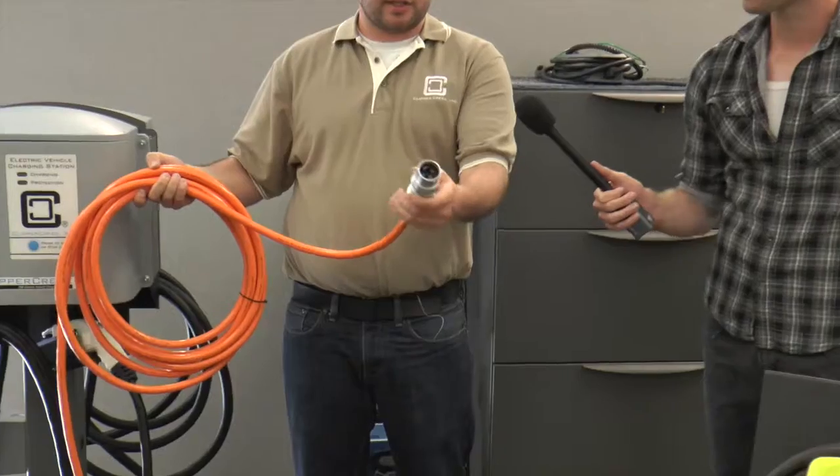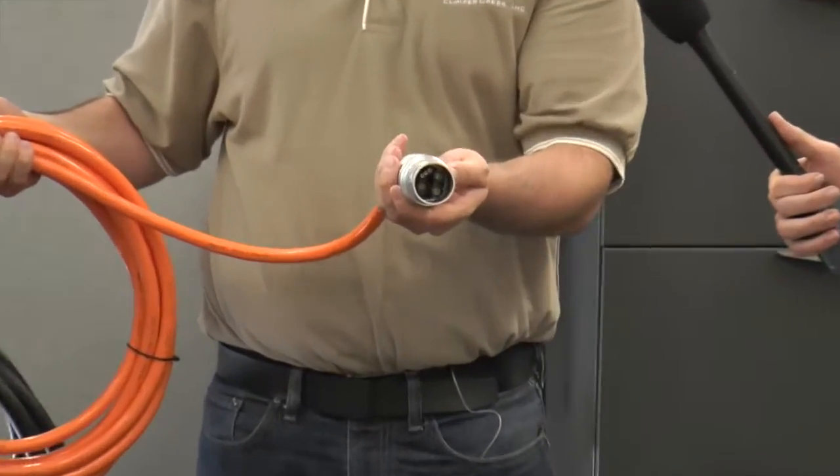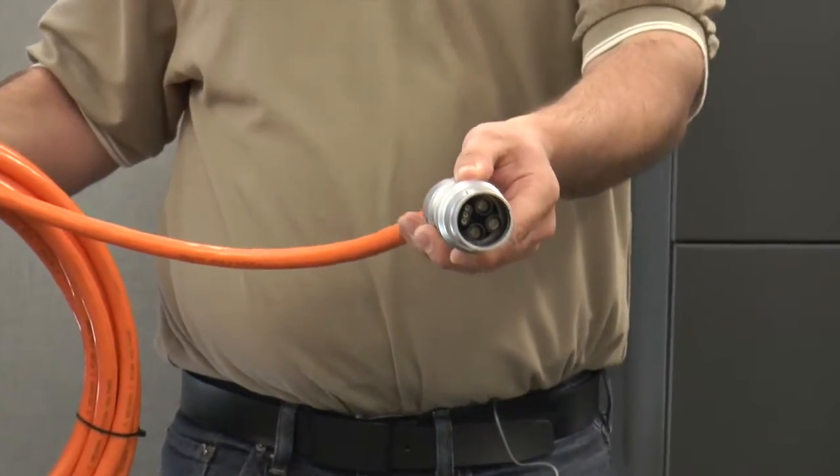Right around the same time, BMW did a pilot program for plug-in vehicles called the Mini E program. They won that business as well to deliver the high-power charging stations for people to install at their residences. From that time, the company has just continued to grow with the industry. As there are more and more vehicles available, more and more people are looking for the products that we have.